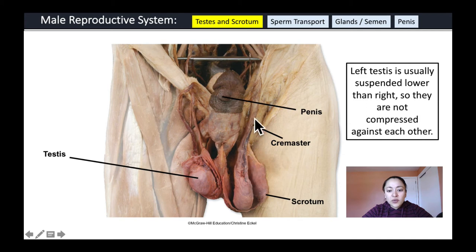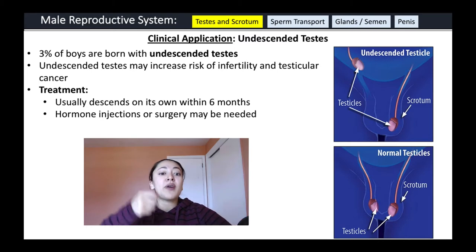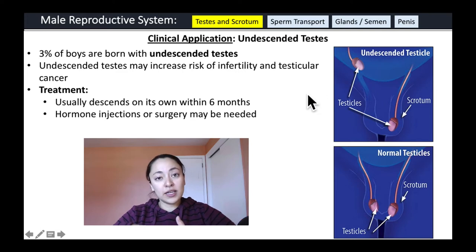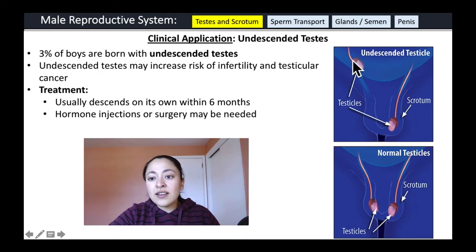Here you can see the cremaster muscles and the scrotum surrounding the testes. One thing to note is that the left testis often extends lower than the right, which prevents them from being compressed against each other. A clinical application associated with the testes is undescended testes — 3% of boys are born with this condition, which may increase the risk of infertility and testicular cancer, so procedures are often done to pull the testes down.